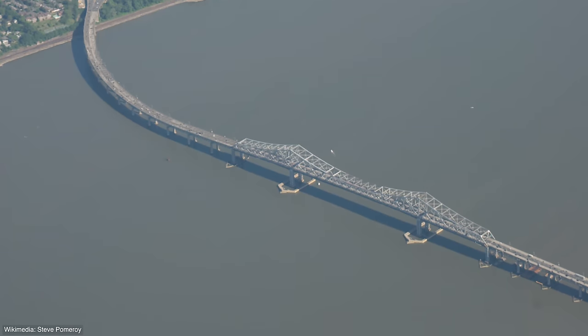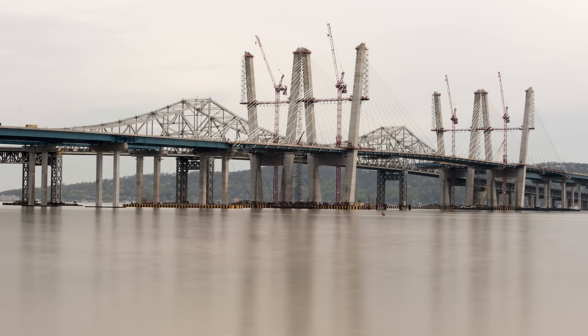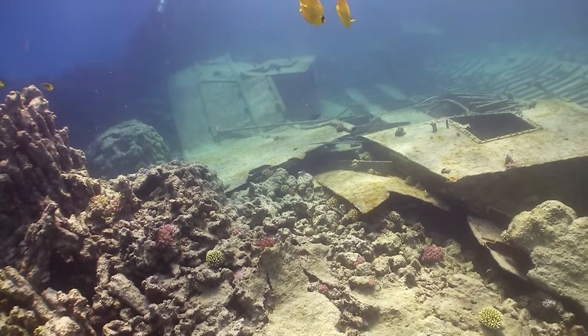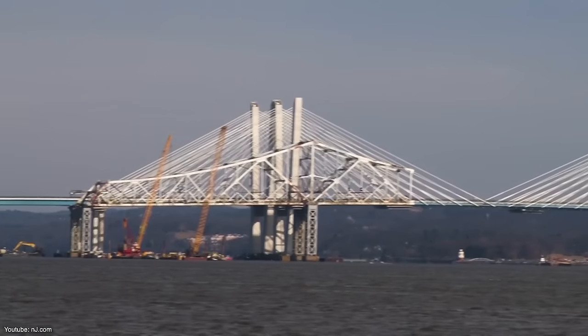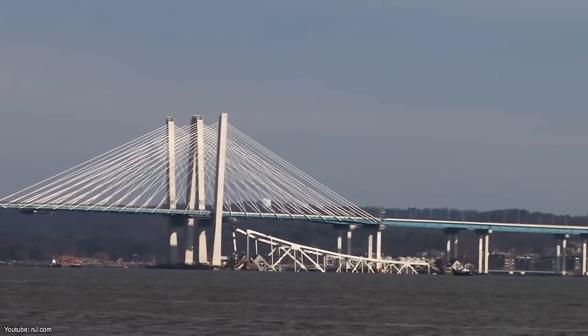The demolition was cut into two parts. First, the western structure was carefully lowered onto waiting barges and eventually sunk off the Atlantic coast of New York to serve as artificial reefs. Finally, the eastern part was blown up on the 15th of January 2019 as thousands of onlookers gathered by the Hudson to witness the historic bridge's final moments.